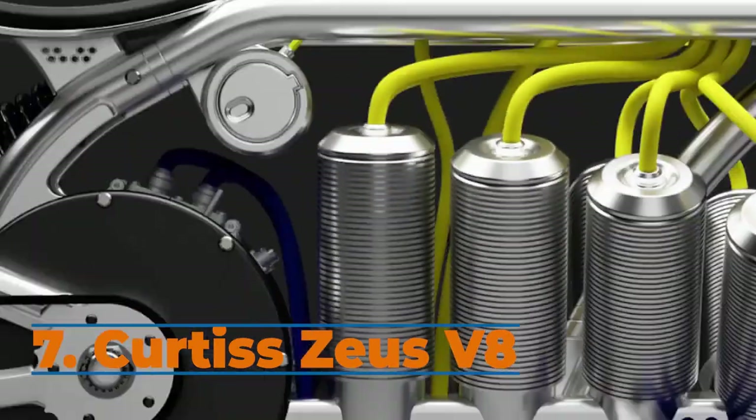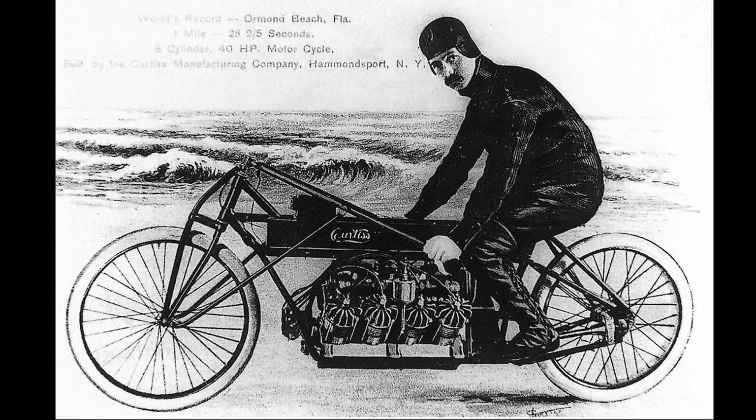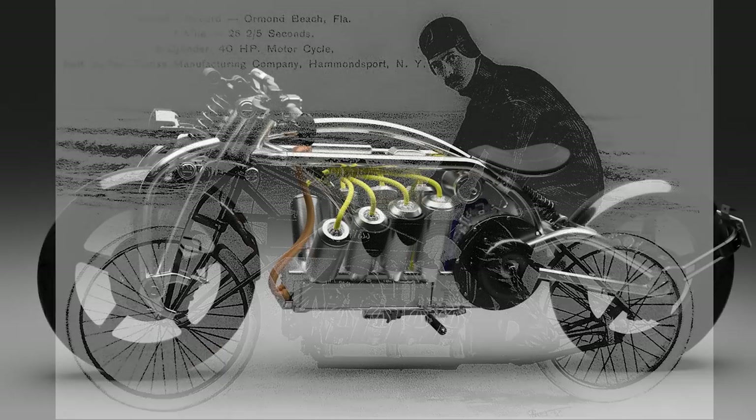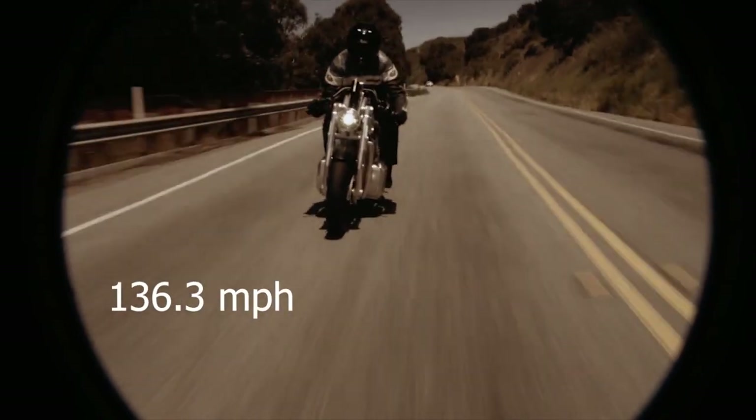The Zeus Radial V8 electric bike reimagines a Curtiss V8 motorcycle from 1907. It earned Glenn Curtiss the title of fastest man on Earth when he reached 136.3 miles per hour.